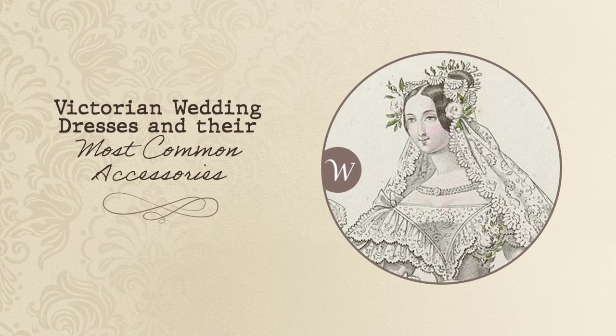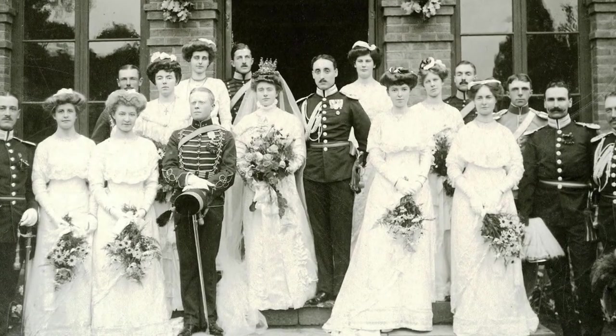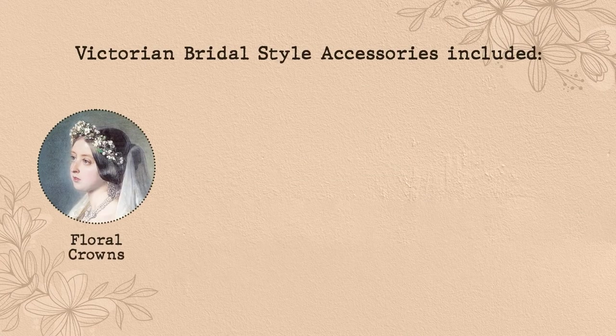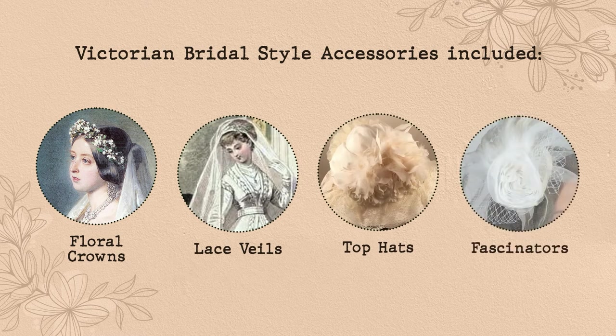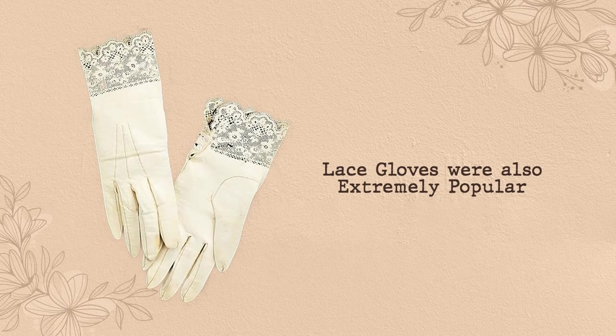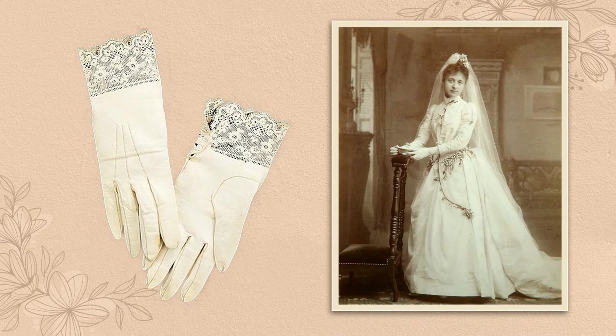Victorian wedding dresses and their most common accessories. One final way that Victorian wedding dresses and bridal style has influenced the classic American Western bridal style is through accessories. Victorian bridal style accessories included floral crowns, lace veils, top hats, and fascinators. Lace gloves were also extremely popular, and while not necessarily seen often today, they still offer an elegant and classic bridal style.